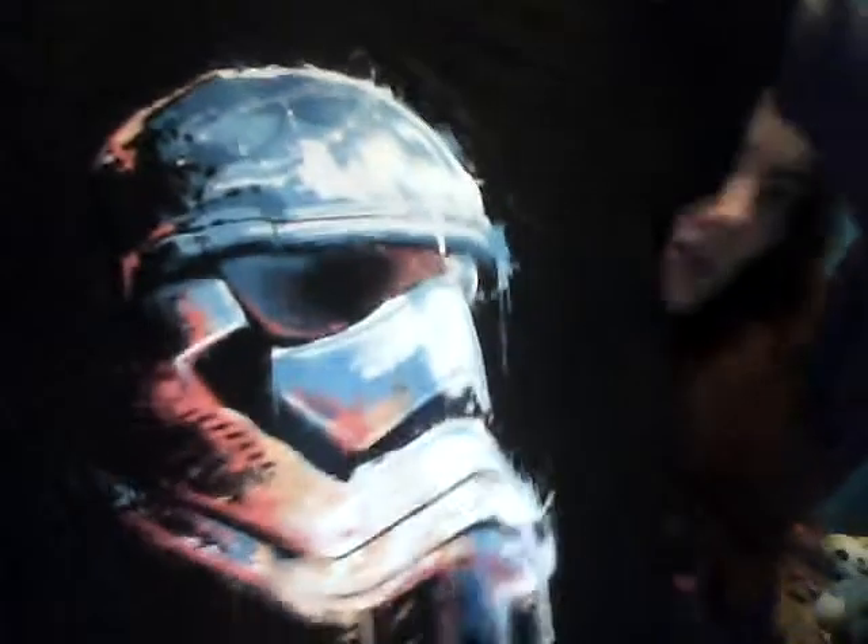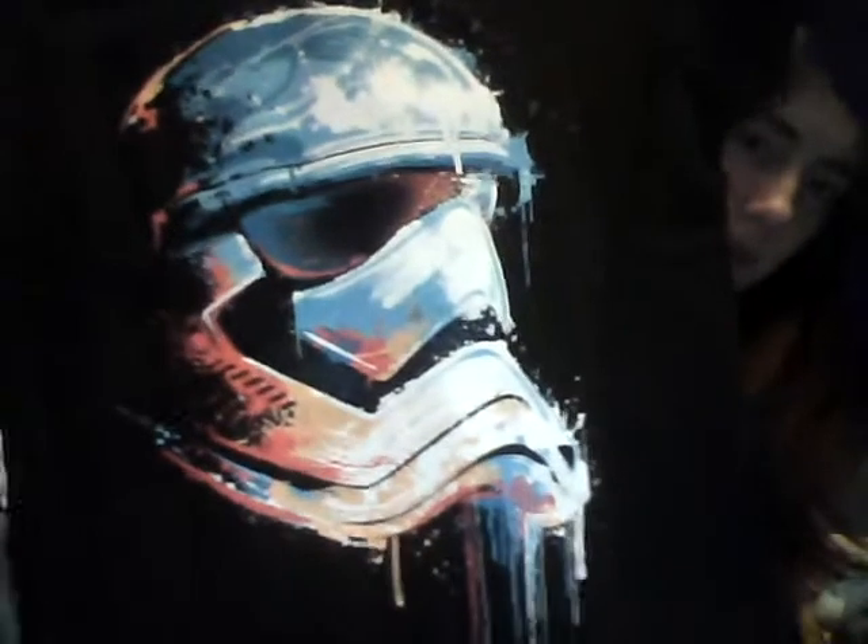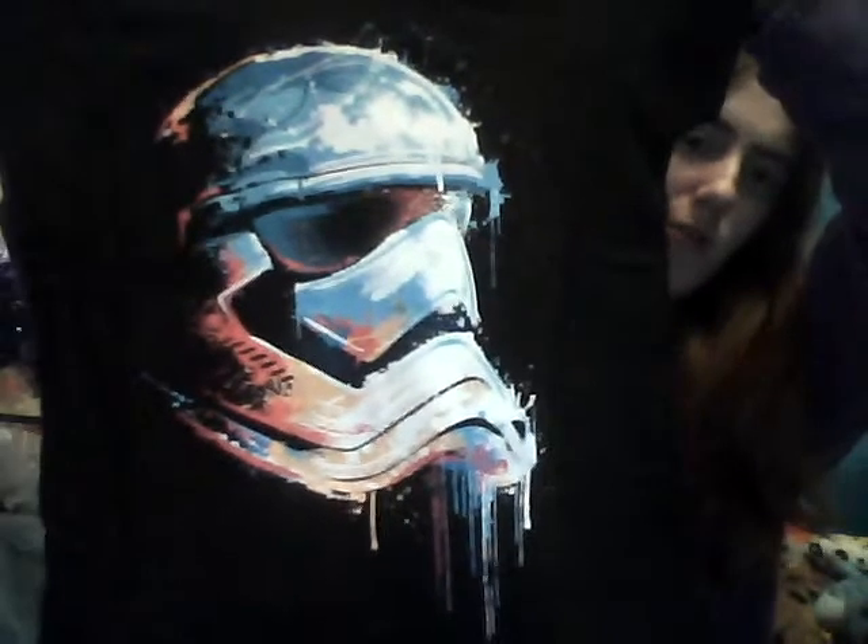Have a look what the t-shirt is. It's pretty cool. I do like those kind of paint drip designs.